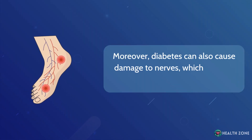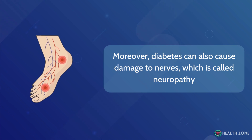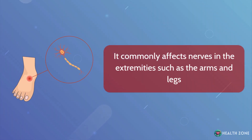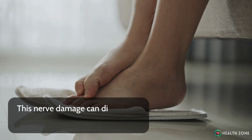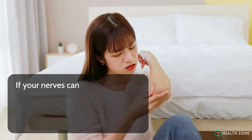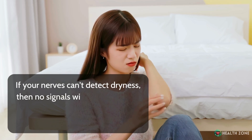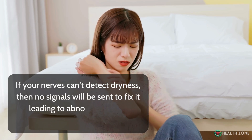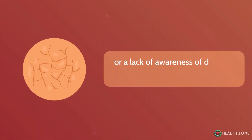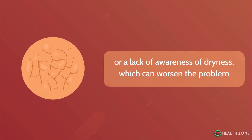Moreover, diabetes can also cause damage to nerves, which is called neuropathy. It commonly affects nerves in the extremities, such as the arms and legs. This nerve damage can disrupt the normal sensation of the skin. If your nerves can't detect dryness, then no signals will be sent to fix it, leading to abnormal itching sensations or a lack of awareness of dryness, which can worsen the problem.